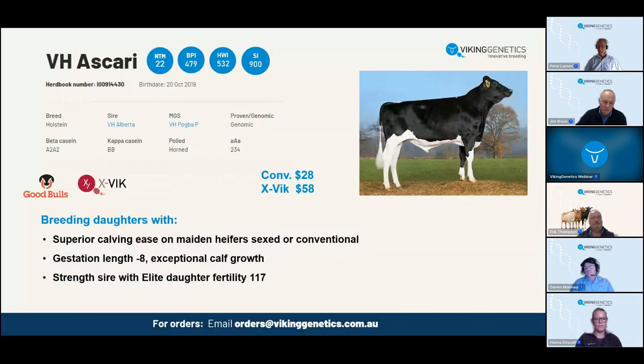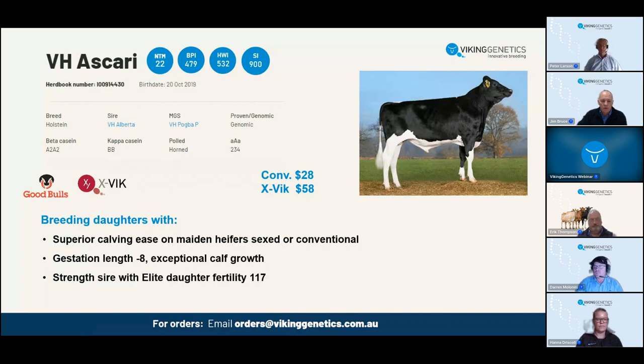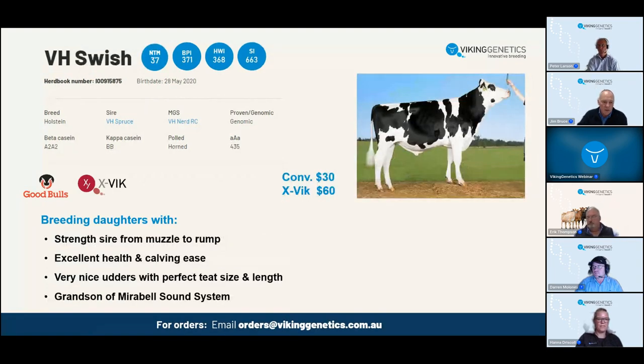Moving to our next Holstein bull - VH Swish. He's also been a very high profile, high NTM bull coming into the team. Swish is close to three and a half years old and keeps a very high NTM level at plus 37, still one of our top ranking bulls. He will give you a very nice combination of both production, health, and strong conformation. He has a really high yield index and is excellent when it comes to solids - high numbers for both fat percentage and protein percentage.